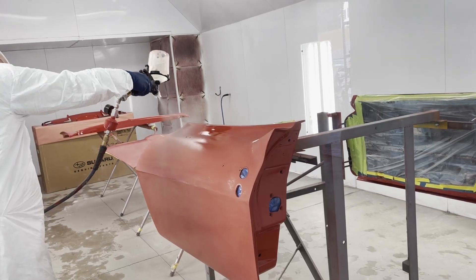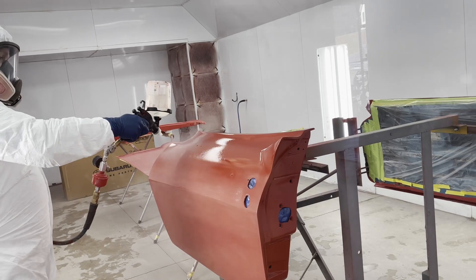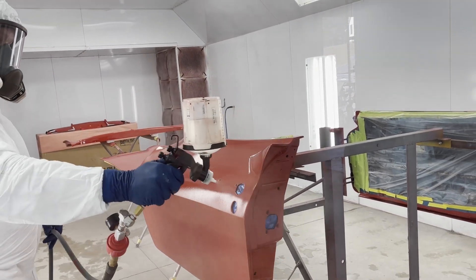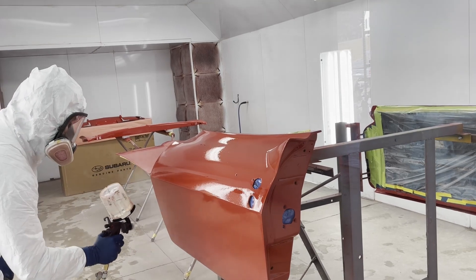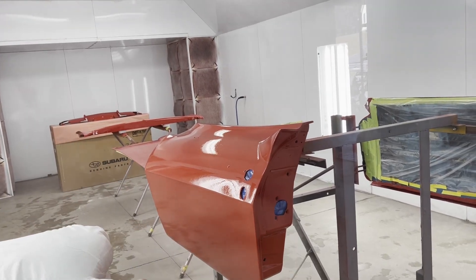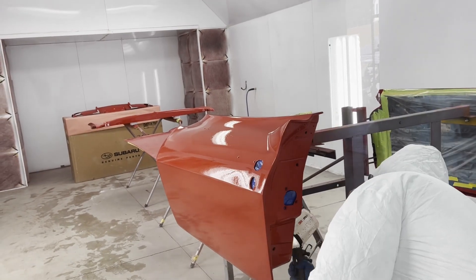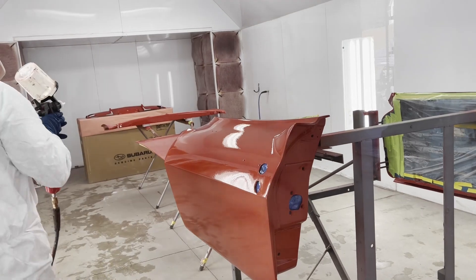Welcome back to the channel, everybody. Guess what? We're on our final three, maybe four — we haven't decided — layers of clear. We did some wet sanding, de-nibbing, all that, just to make sure there's no trash in it or anything we have to worry about. We're trying to get out after we put tons of clear. Shoo-wee, look at that.